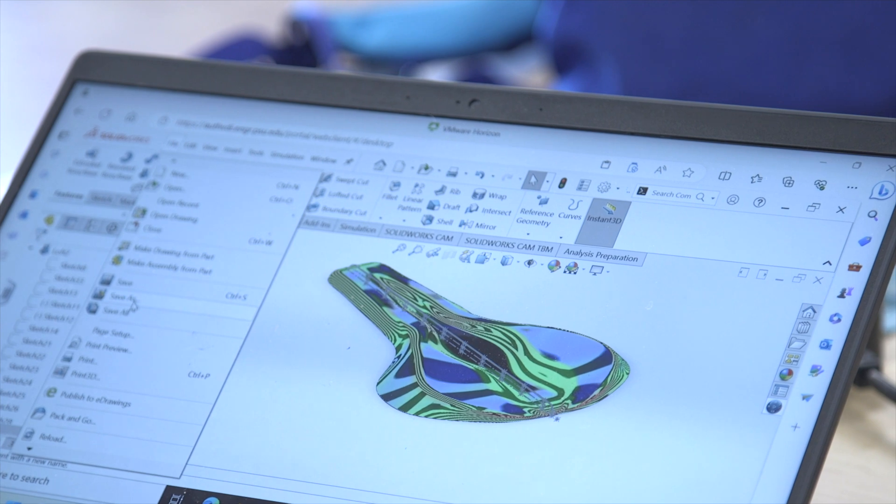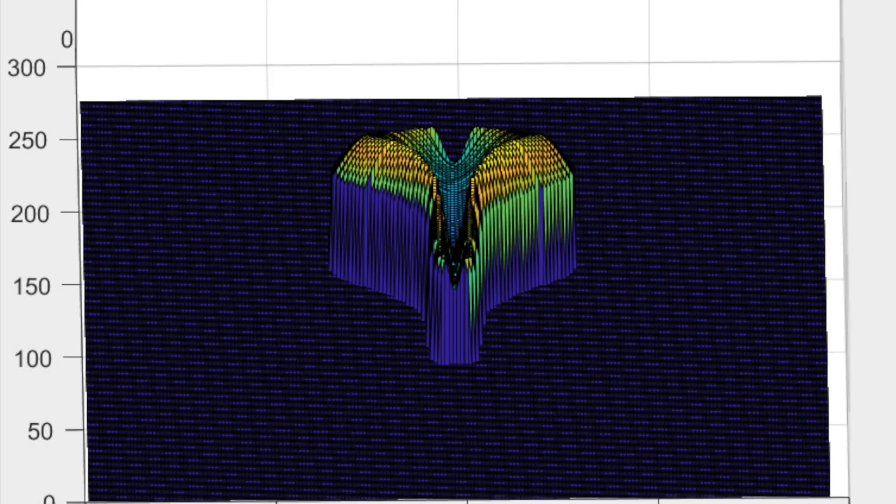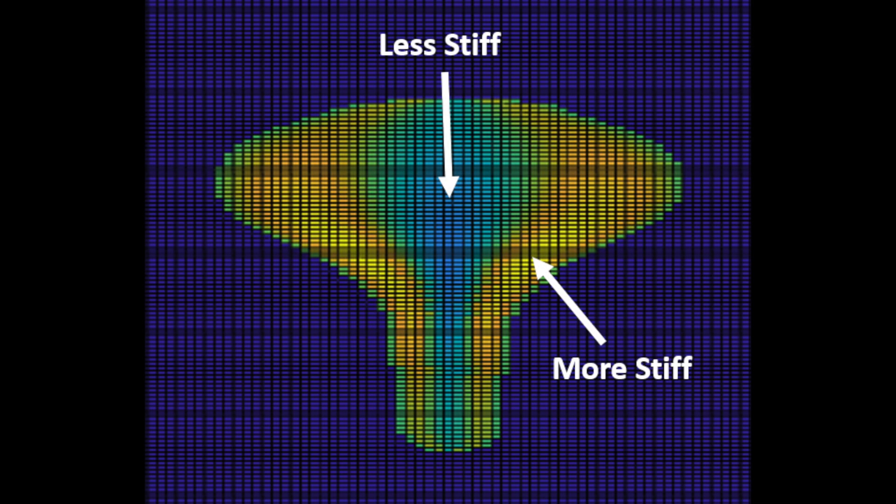Using the profile from the elastomer top CAD file, a stiffness map is generated for the seat with MATLAB. This stiffness map is used to make the seat stiffer in areas that need more support — specifically where the sit bones are located — and less stiff in areas where more soft tissue rests.